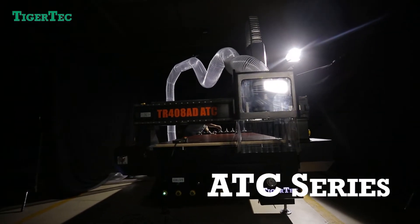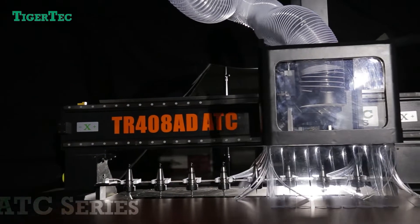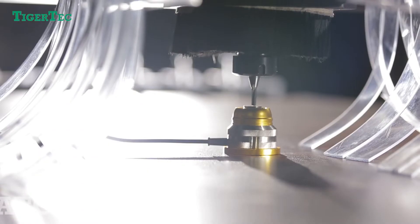ATC Series — a great fit for value buyers who want high performance. The ATC machine can help you improve production and reduce labor costs. We offer different kinds of tool magazines to meet different demands.